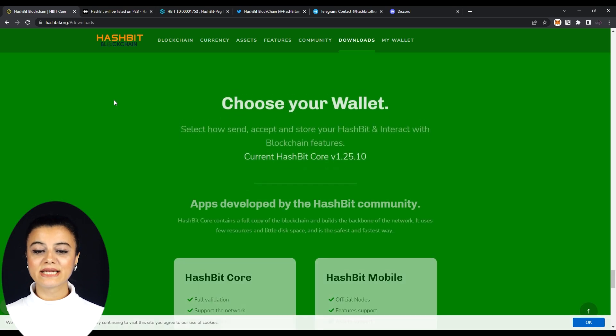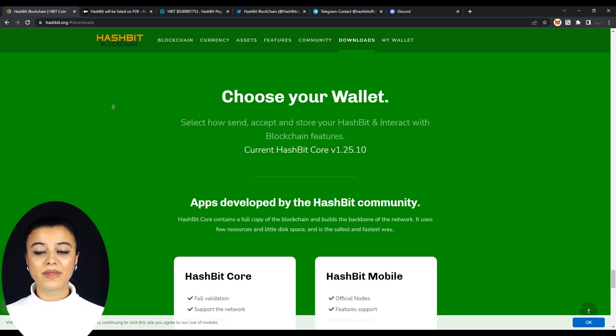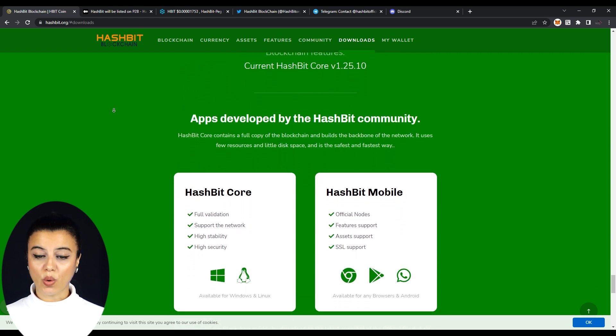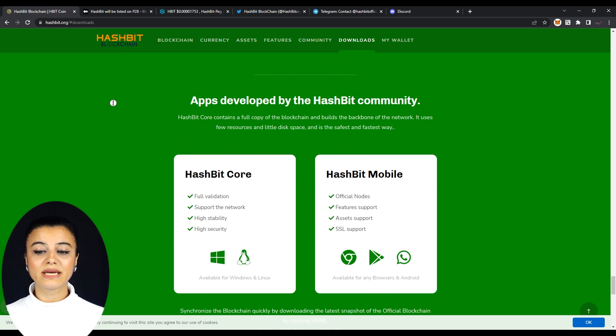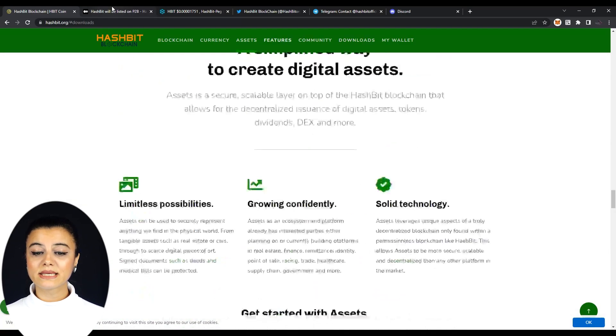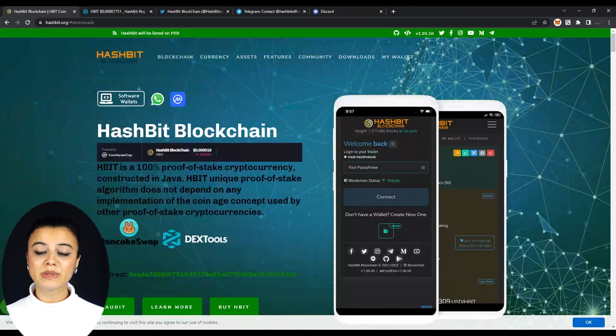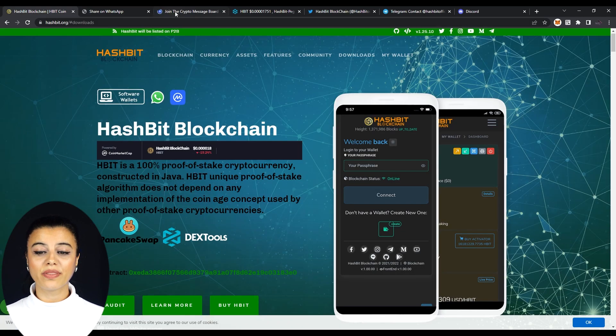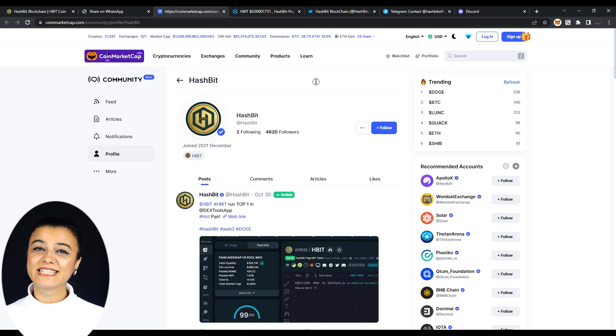The software wallets button takes us to the end of the page where we can choose our wallet. If we click on current Hashbit Core, we will be directed to their GitHub page, which gives the details of their software as it is open source. The WhatsApp button takes us to their official WhatsApp HBIT Blockchain wallet, and it is a business account that you can have support 24/7, which is really impressive. The CoinMarketCap button takes us to their profile page on that website, which has HBIT's latest news.